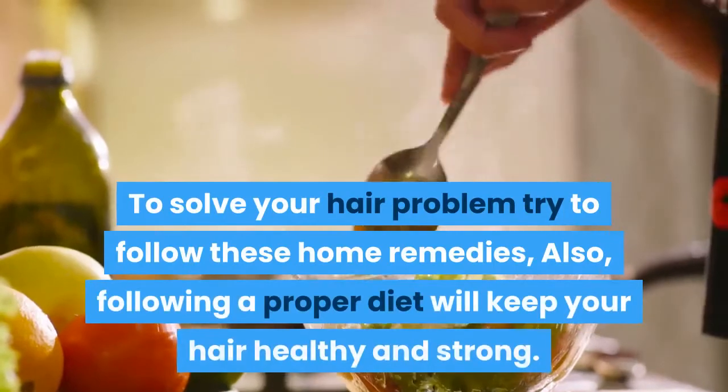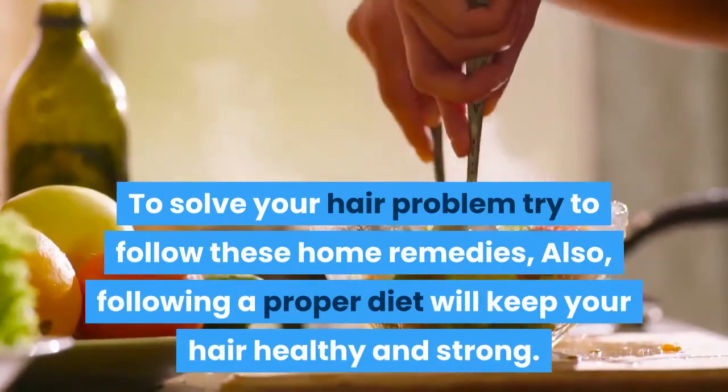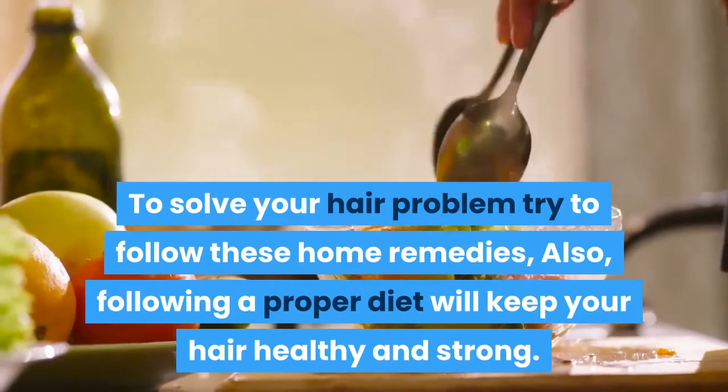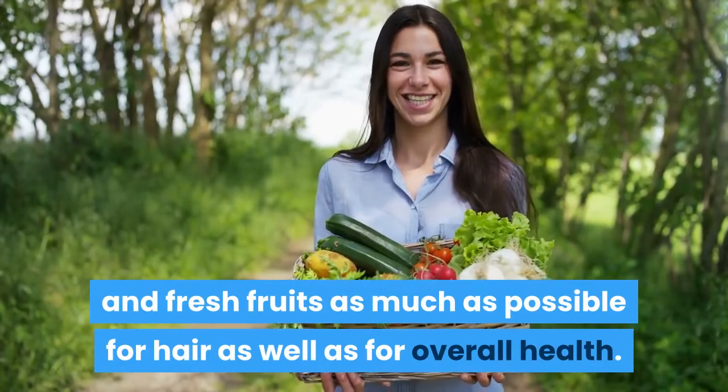To solve your hair problems, try to follow these home remedies. Also, following a proper diet will keep your hair healthy and strong. Eat fresh green leafy vegetables and fresh fruits as much as possible, for hair health as well as overall health.